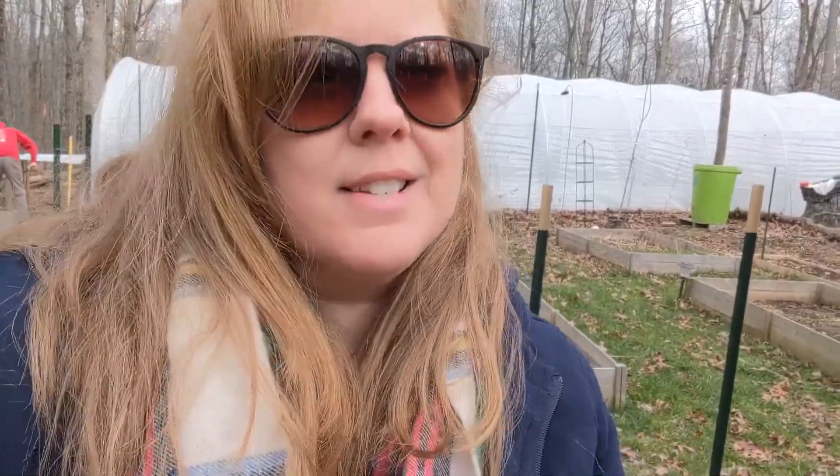It's in the mid-50s and the wind just started and the sun just went away because we're getting rain today. So I don't know how much I can actually do, but let's try.